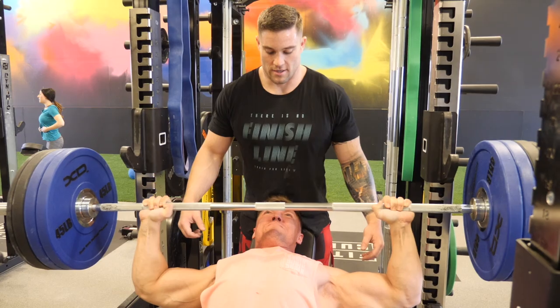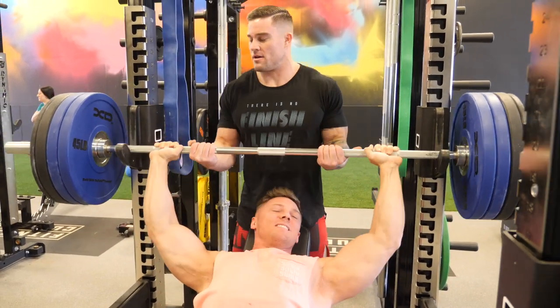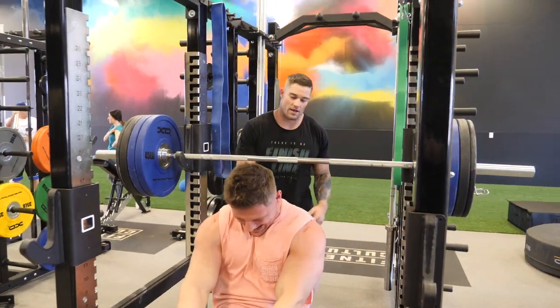Drive, you got it. Fight it. Easy. Get to that lockout! Long week — you got that.